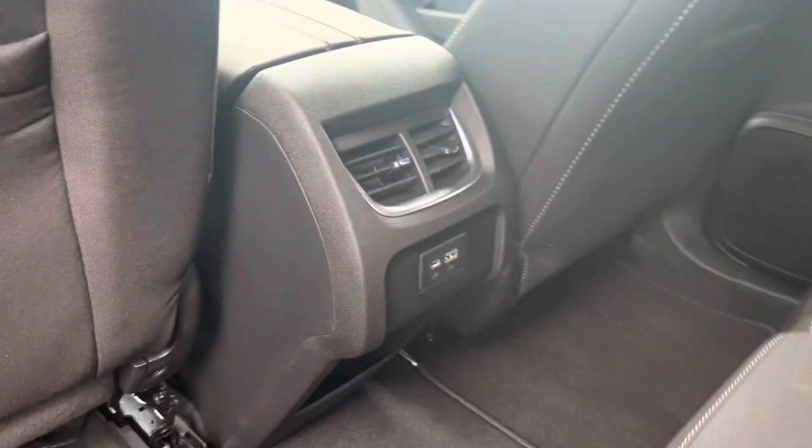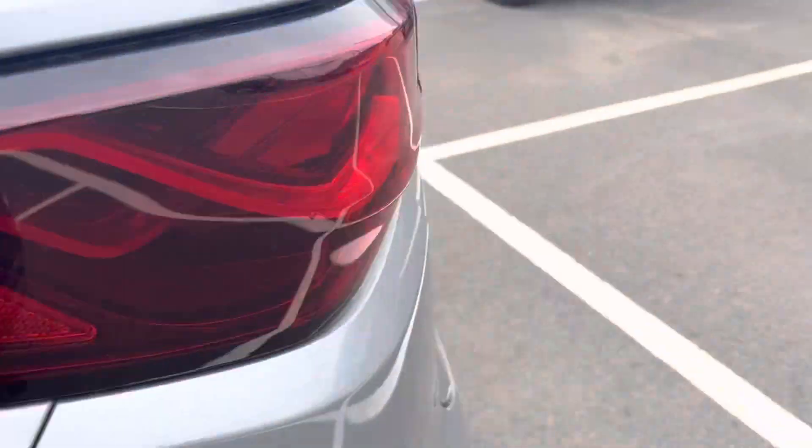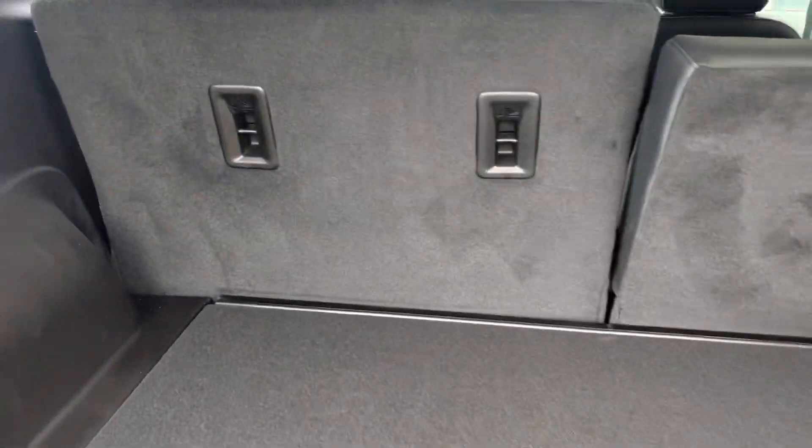Much smoother ride, a lot more space in the back as well as the trunk too. Check this out back here. Huge storage space.